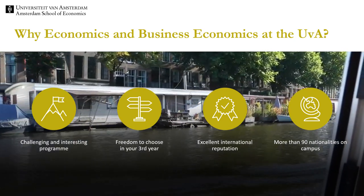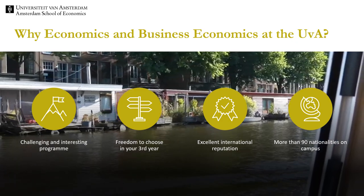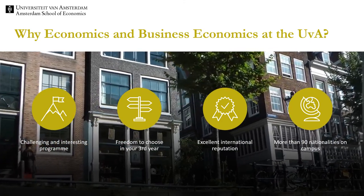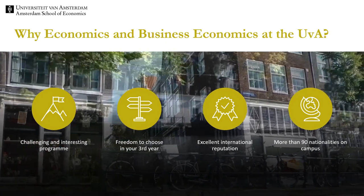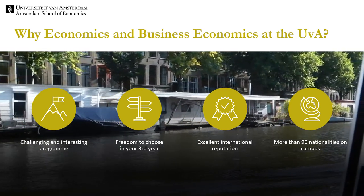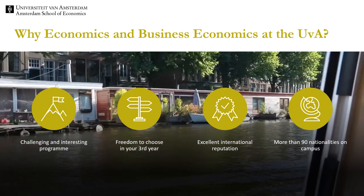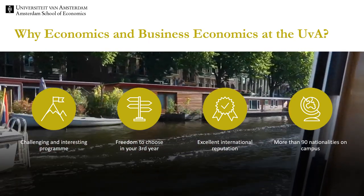So, what are the next steps? The next step is to participate in an experience day. During this experience day, you follow a lecture and a working group, which will give you a flavour of what it is to study economics and business economics at the University of Amsterdam. I wish you good luck with making your choice, and I hope to welcome you soon in Amsterdam. All the best and take care.